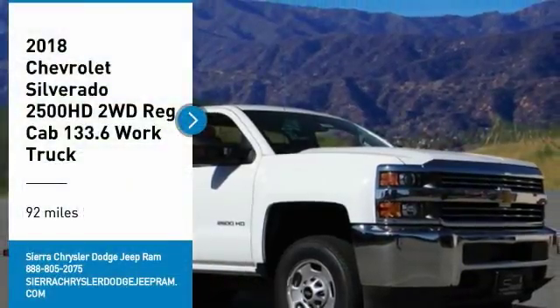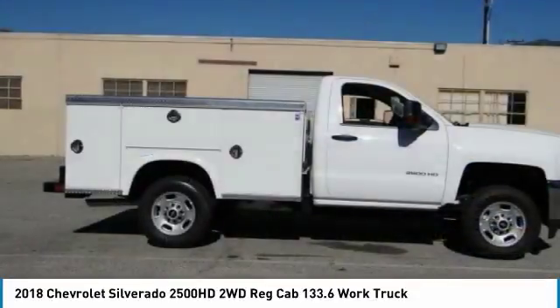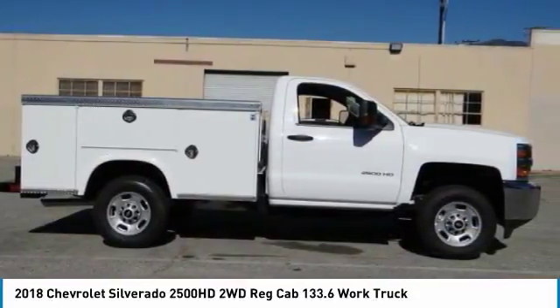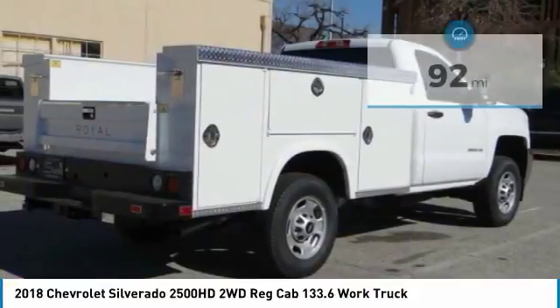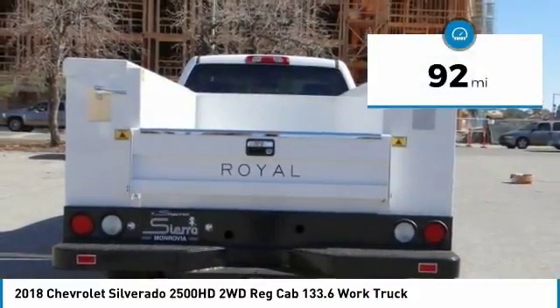We are pleased to show you the 2018 Silverado 2500 HD. This pickup truck pulls unlike any other. This vehicle has less than 100 miles. Here are some of this vehicle's great options.